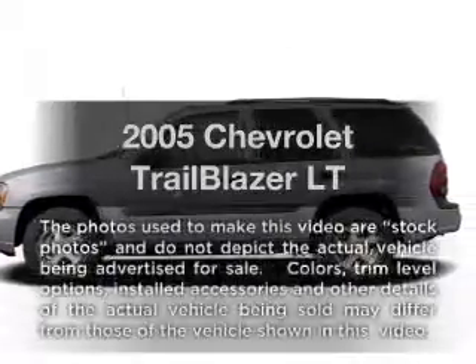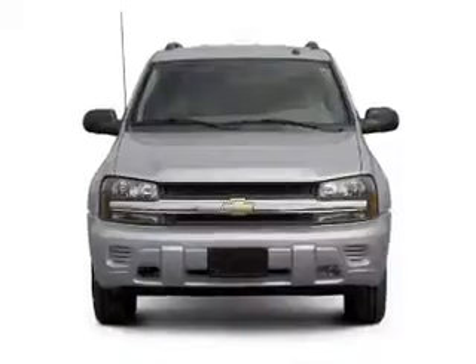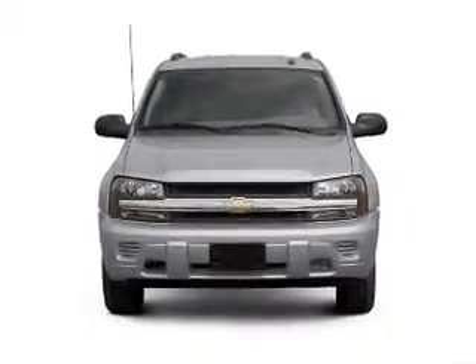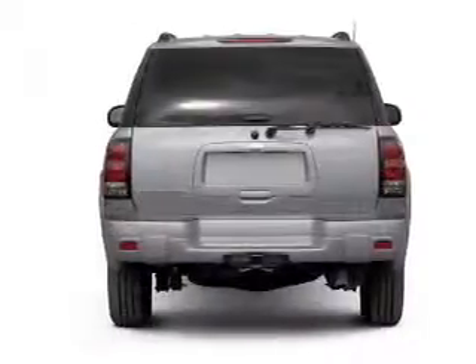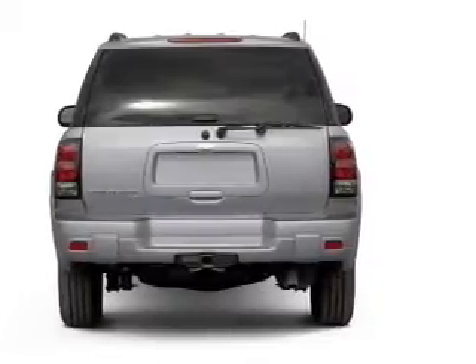Introducing the 2005 Chevrolet Trailblazer — everything you need under one roof with this great vehicle. It features a solid 6-cylinder engine that responds smoothly to its automatic transmission, and anti-lock brakes to help bring your vehicle to a safe stop.